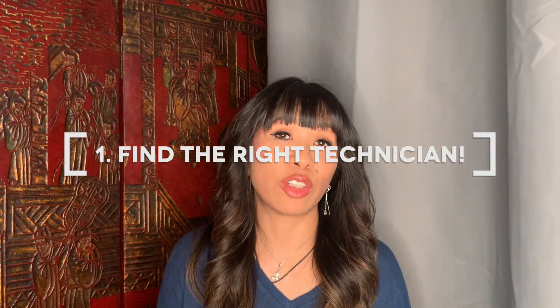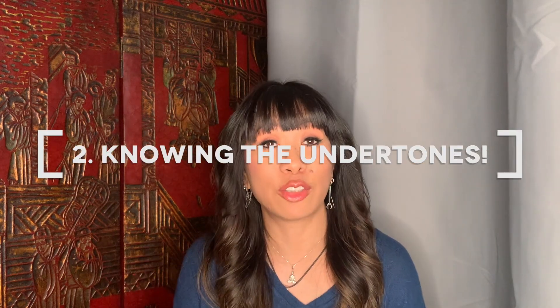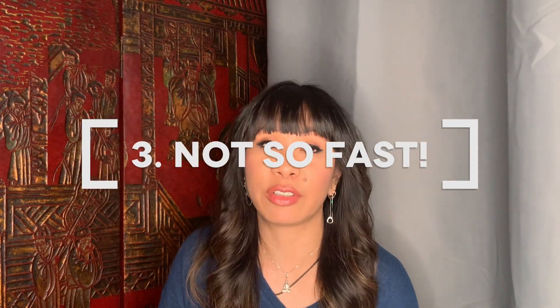Number one: find a technician who has extensive training in color correction. If I had a bad color job on my hair, I would probably not go to someone who just graduated from hairdressing school — same here. Number two: the technician should be able to explain all your undertones and how it will work with the corrective color. Number three: if your technician is all too eager to just cover it up with another brow color, think again — remember, color doesn't cover color.